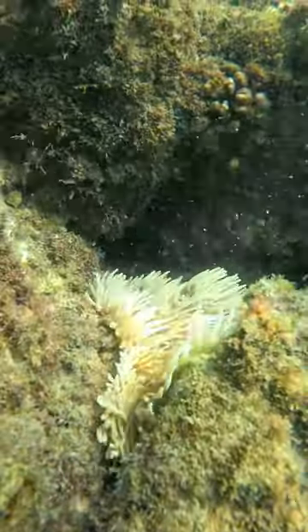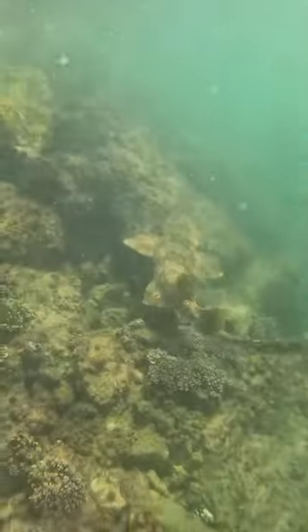This sea anemone will sting you real bad if you touch it, but the clownfish inside it is immune, so that's how he protects himself.